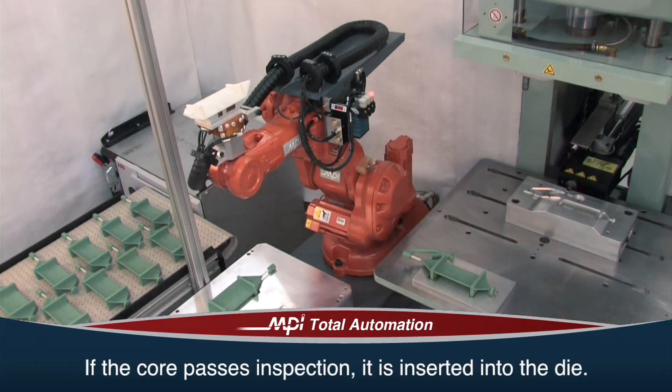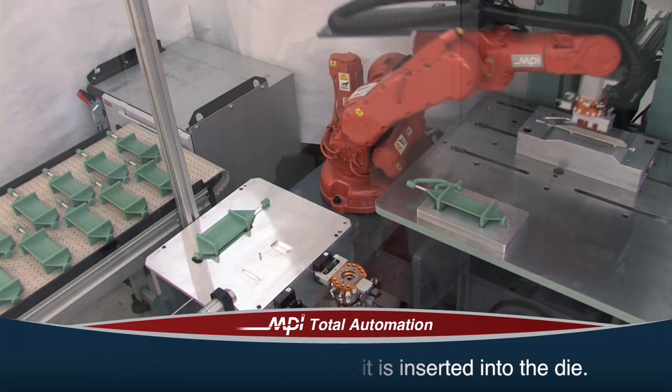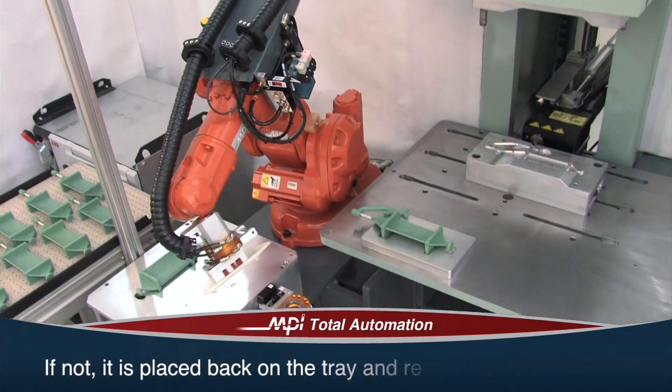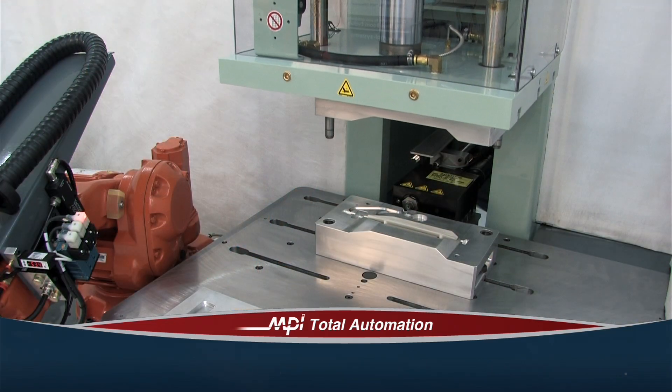If the core passes inspection, it is inserted into the die in a precise location by the robot. If it does not, it is placed back onto the tray and returned to the operator, preventing an improper pattern from being created.